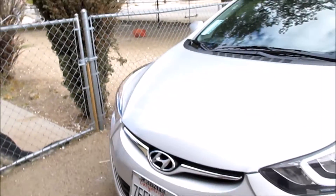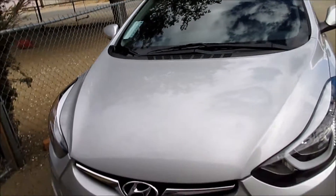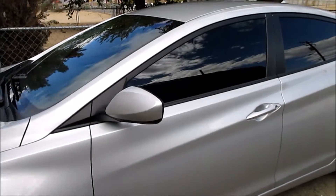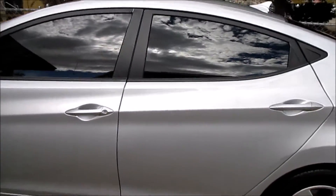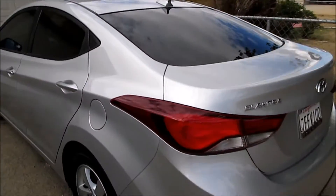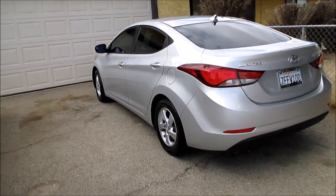I'm about to show you my car. I'm not going to show you my license plate. Here's the front, here is the side — it is from 2014. The windows are tinted, you can't see inside at all from the back windows. Here is a back view.